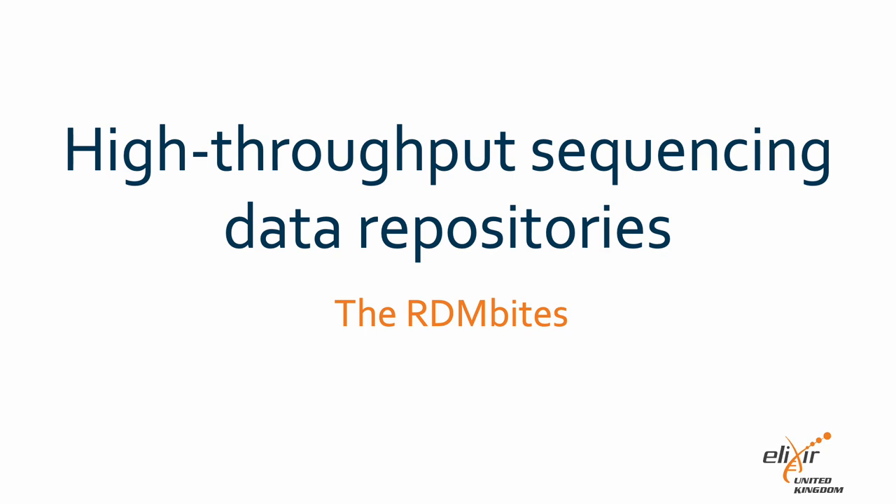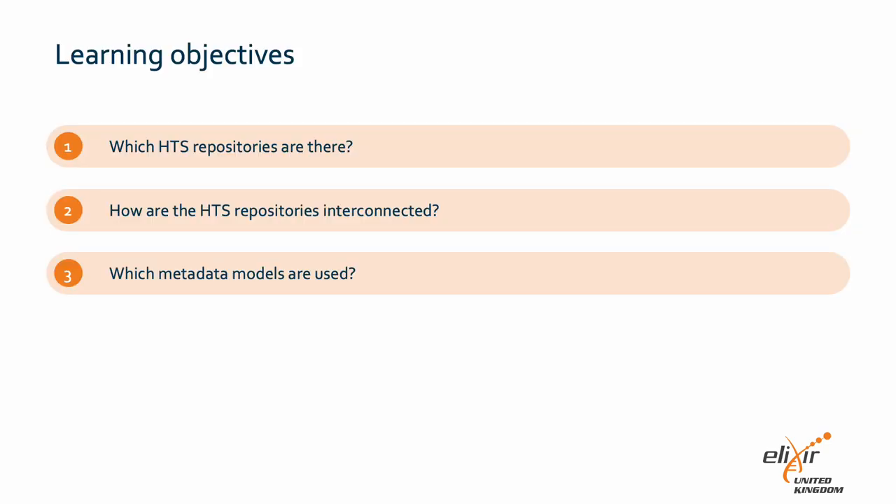Hi, I'm Cornel and I'll be speaking about the different high-throughput sequencing data repositories and how they are interconnected. In this RDM byte, you will learn which repositories are available for high-throughput sequencing data, and we will discuss how these repositories are interconnected and which metadata models they use.